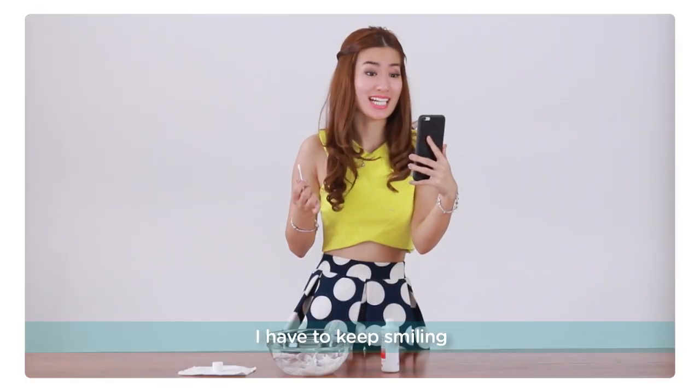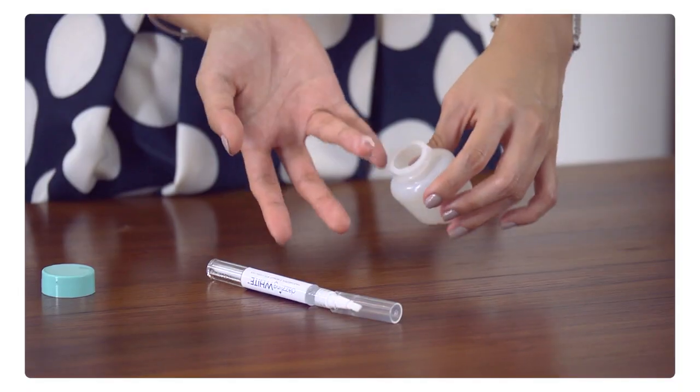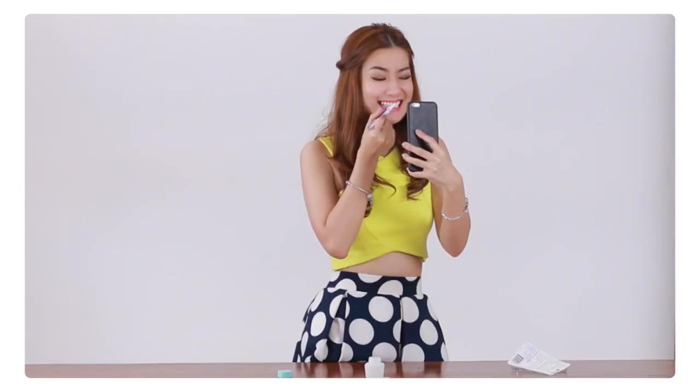I have to keep smiling, but it tastes so bad. But if you want to achieve that beaming white smile every day right away, my friend recommended to me Dazzling White, and it provides you with that professional teeth whitening in an instant.